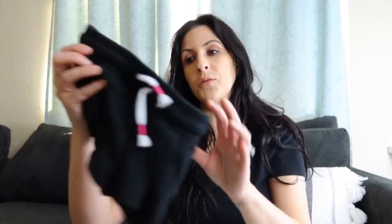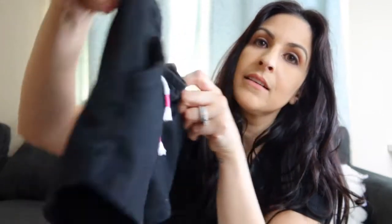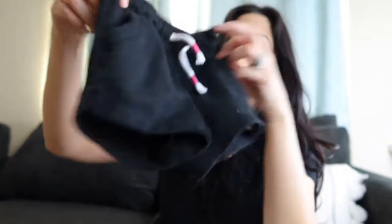I also picked up these for her in black — the same style but with a little string tie in white with little pink details, and they're black. This one is also a 2T. I picked up a few little t-shirts for her, and I decided to get her a lot of plain shirts, but then I saw this one.